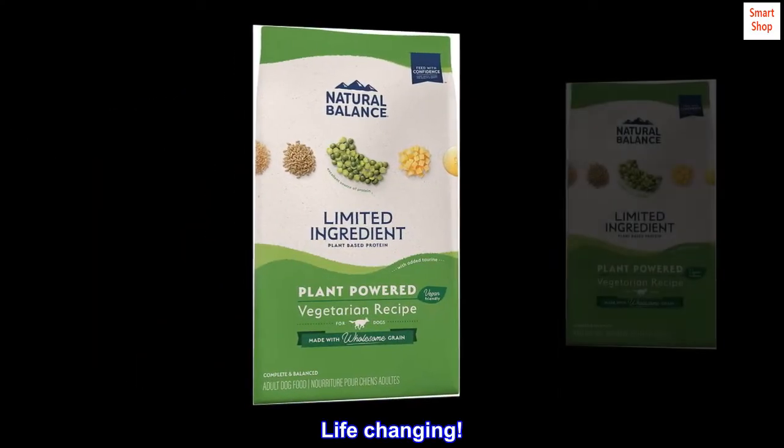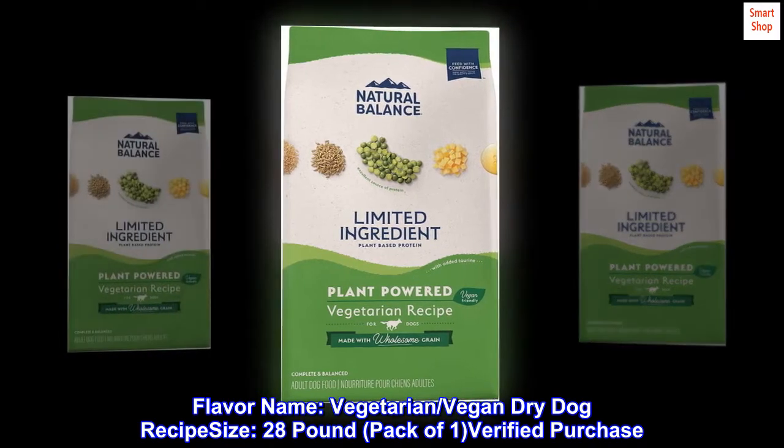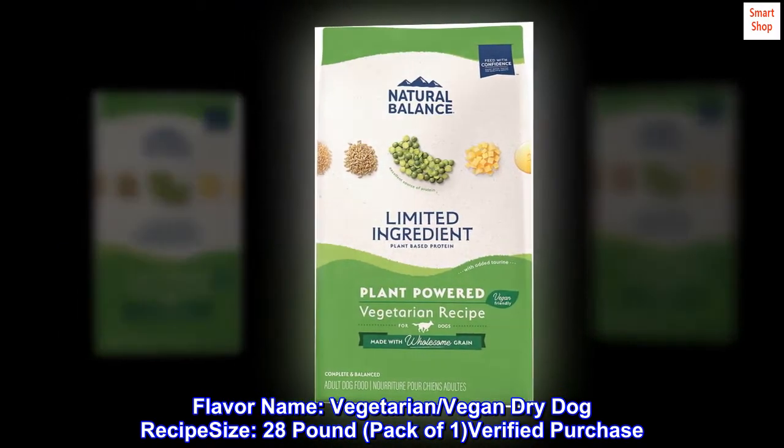Top Reviews from the United States. Life-Changing. Flavor Name: Vegetarian, Vegan Dry Dog Recipe. Size: 28-pound, Pack of One. Verified Purchase.